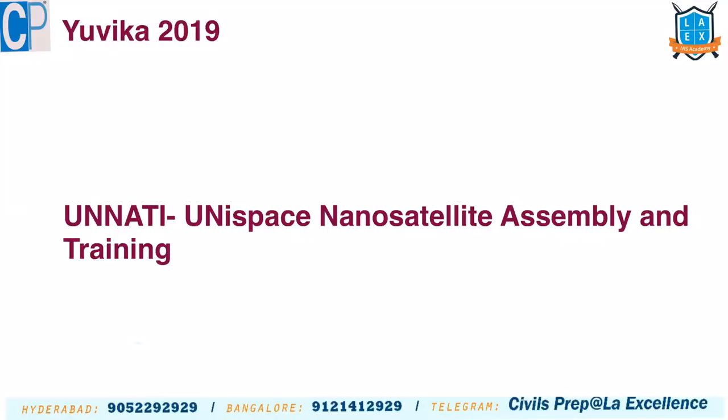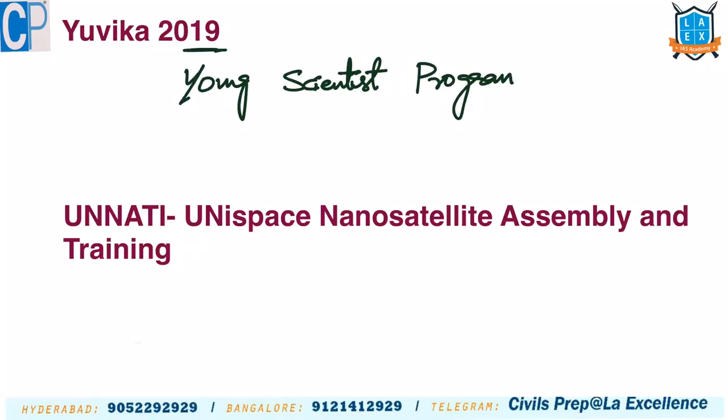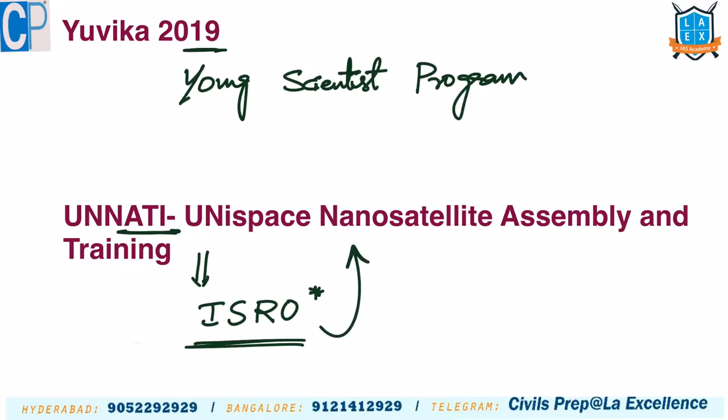Apart from these missions, ISRO has scientific and skill development programs. YUVIKA 2019 is a Young Scientist Program by ISRO. UNNATI stands for UNispace Nanosatellite Assembly and Training Initiative — also conducted by ISRO, open not just to Indians but also to participants from other countries. That concludes this video. Hope it is useful. Thank you very much.